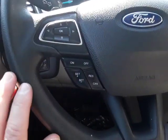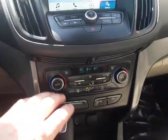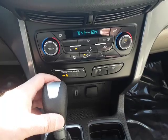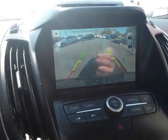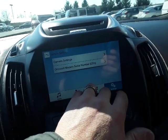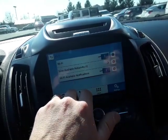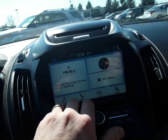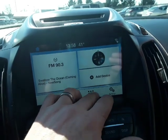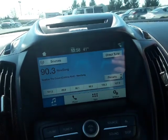It has cruise control and audio controls with Bluetooth, as well as dual climate control — the driver can set it at 78 and the passenger at 69. It also has the big screen with a reverse camera, Apple CarPlay, and Android Auto with different camera settings. It's Wi-Fi capable too — pretty cool. On the home screen you have the display showing the song that's playing and different apps.